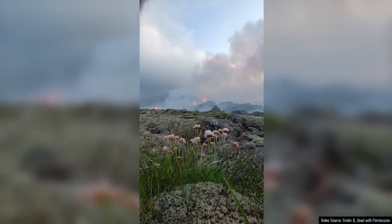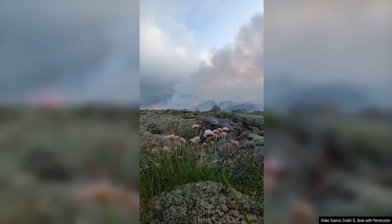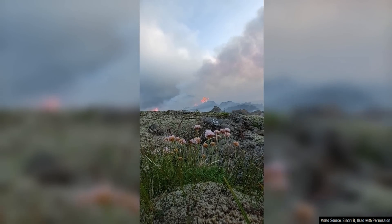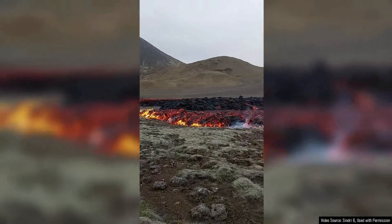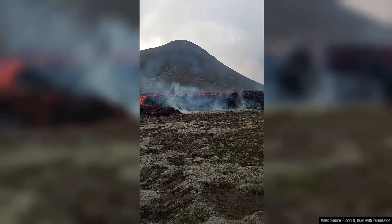After smoke started pouring out of the ground, followed by a series of 30-meter or 100-foot high lava fountains, the eruption itself was not all that unexpected. What was unexpected, however, was the fast rate at which the fissure expanded and the amount of lava it produced.